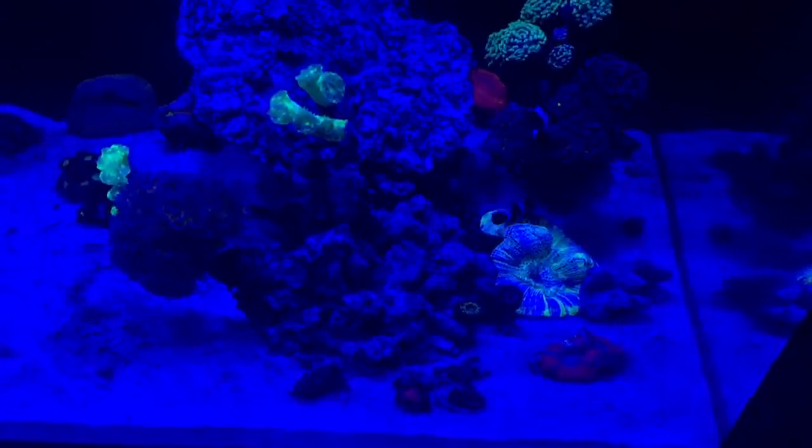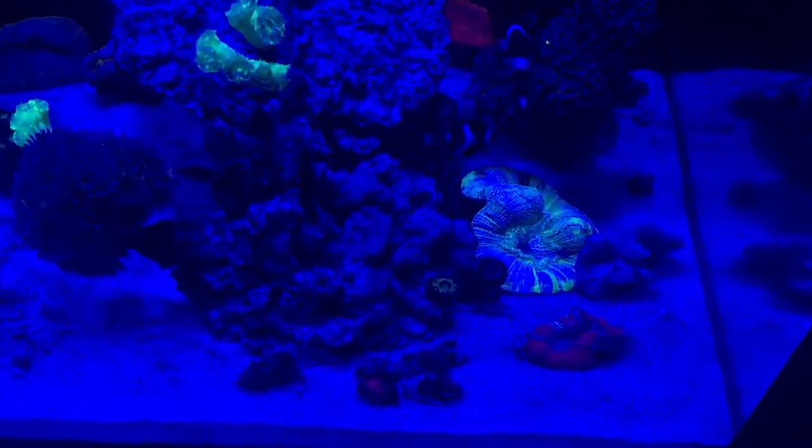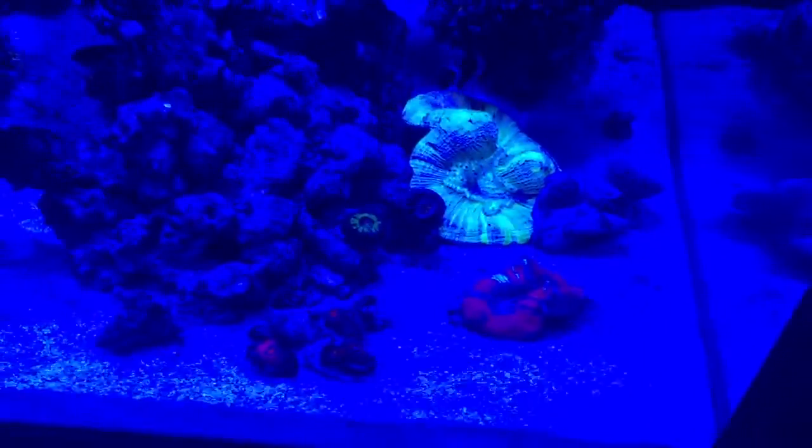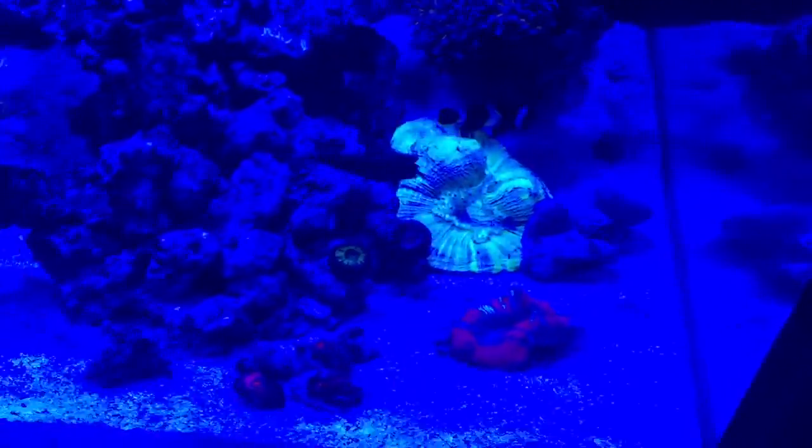Down to the corals — currently going into night mode so it's quite blue at the moment. It's a bit hard to pick the colours up on the iPhone video.